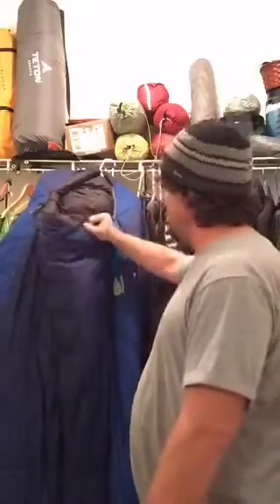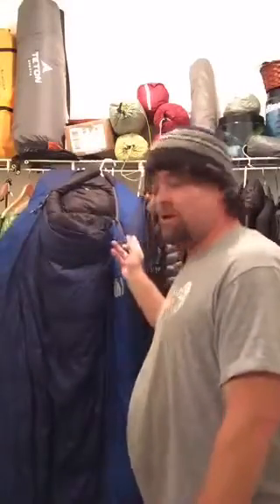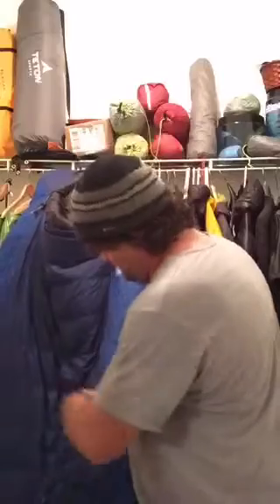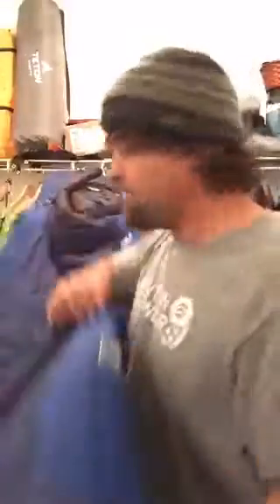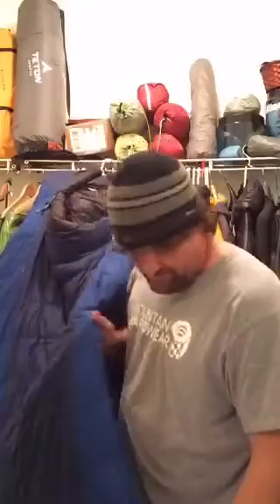It's a six foot six inch bag, so I fit in it quite nicely at 6'4". It's got about 70 inches across the shoulders, so there's plenty of width for me to roll around. It's extra wide in the hips as well. As you can see, it's pretty long — look at how long that is! It comes in at three pounds two ounces, so it's a little heavy for backpacking.